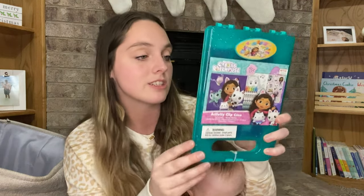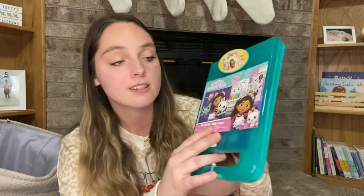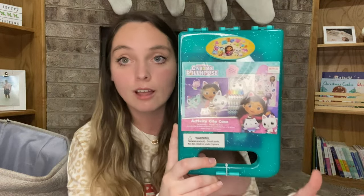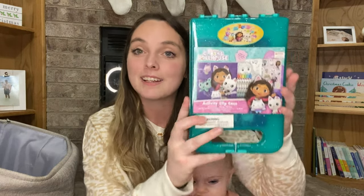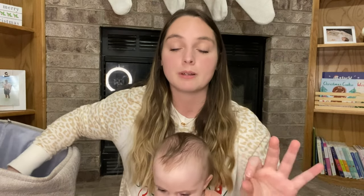We found this at the Dollar Spot at Target — it's a little clipboard she can take in the car with some crown pages, Gabby pages, and stickers. She loves coloring and loves stickers, so I was like we have to get this, it's only three dollars. She is obsessed with Gabby right now — we've watched it for like a week straight, over and over all day. I now know all the words to all the episodes and all the songs.